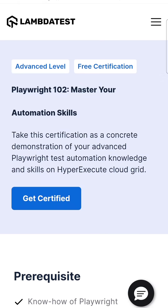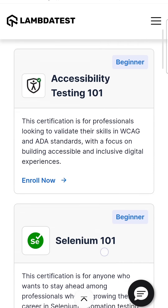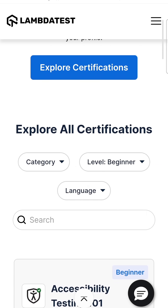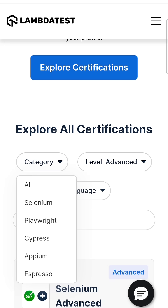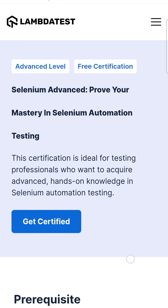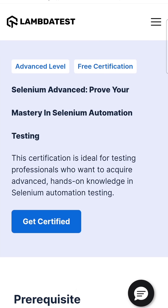I think you should give it a look and see which certifications are applicable for you. If you are a beginner you can select the beginner level. If you are an advanced professional with many years of experience, you can select the advanced category, depending upon the tool you are interested in. I hope this will be helpful to you. If you have any questions related to these certifications, please write down in the comments so that I can provide some help.